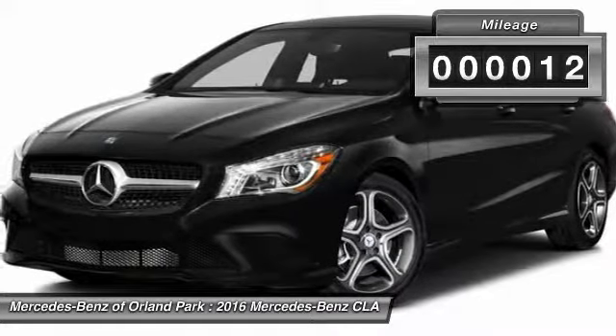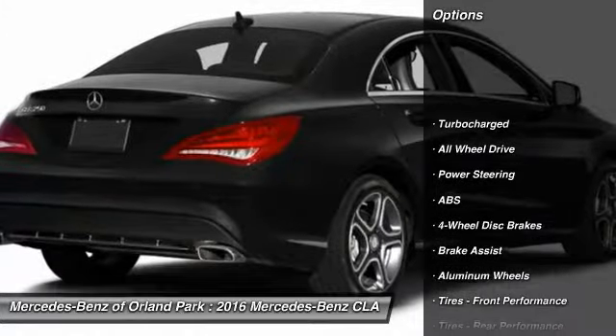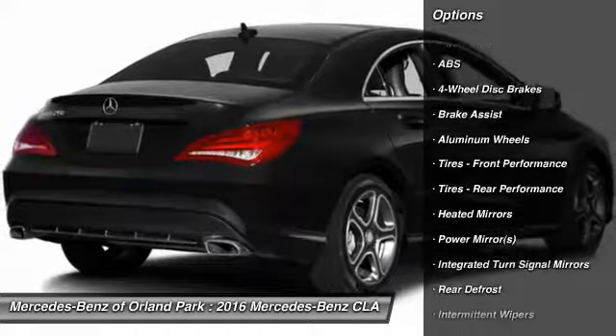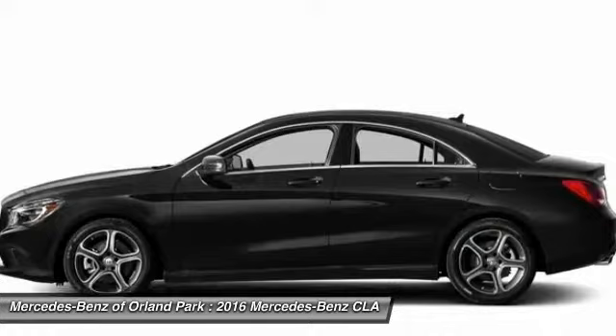This vehicle has less than 100 miles. Here are some of this vehicle's great options: stability control, traction control, anti-lock braking system, steering wheel audio controls, keyless entry, and all-wheel drive.